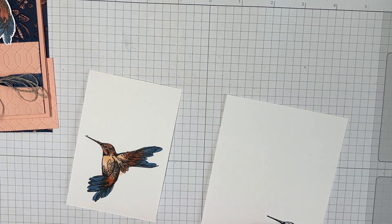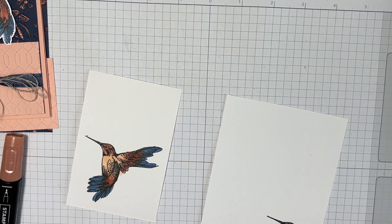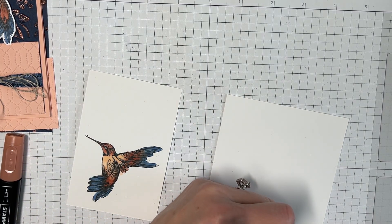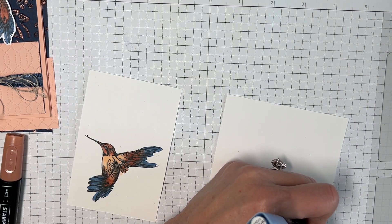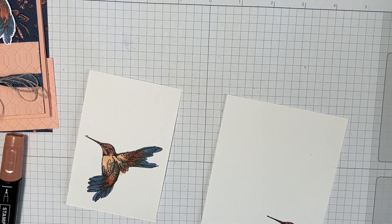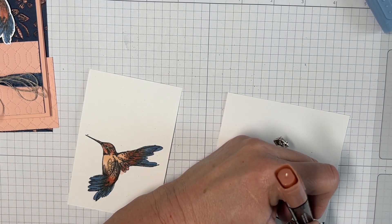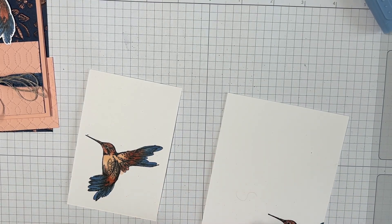Over the break I did a lot of cleaning — went through my craft room, went through every drawer, took everything out, which was kind of a nightmare, but I reorganized everything and it felt so good. It took a lot of time and I didn't get as much crafting done as I wanted to. But I feel so much better and now I know what I need.